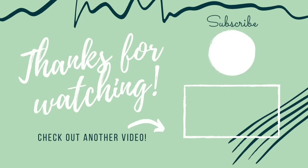Thank you guys so much for watching. I'll see you in the next one. Bye!